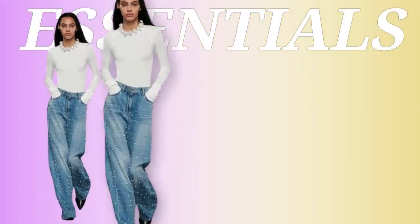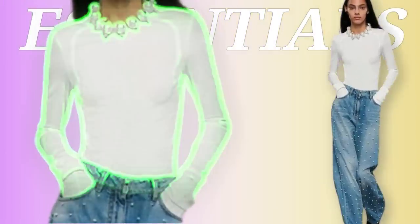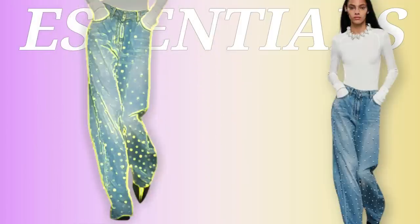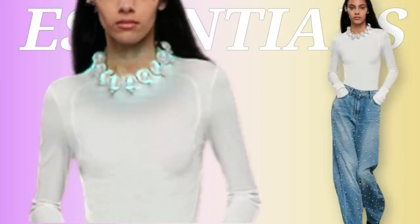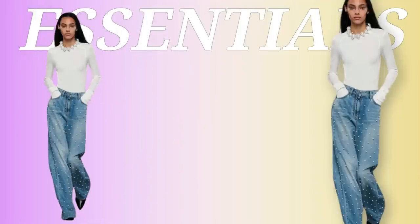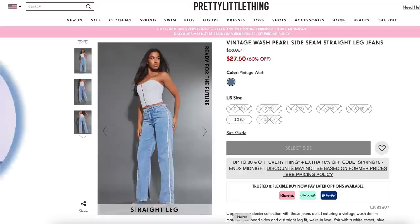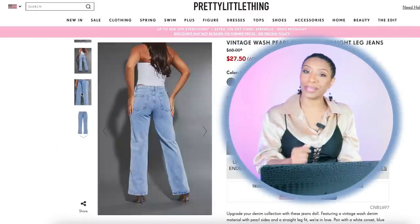We're running in with a runway look. She has this nice sheer almost mesh long-sleeve simplistic white top, pearl detail embellished relaxed fit jeans — very chic and cute. Around the neck she has a big chunky pearl necklace, and on the bottom simplistic black pumps. Real simple and easy but very much elevated. We're going to hop on over to Pretty Little Thing.